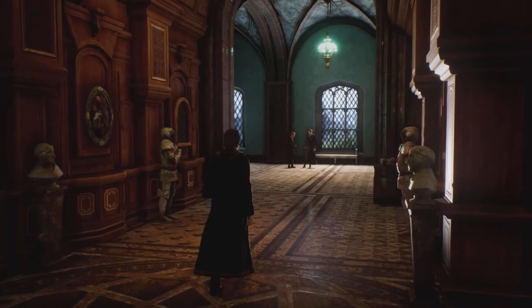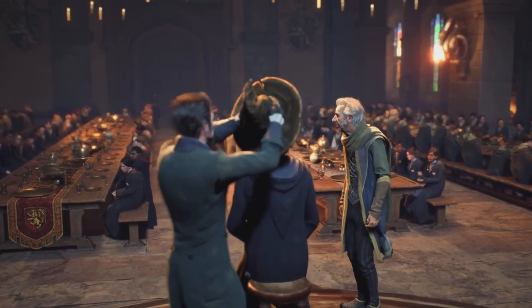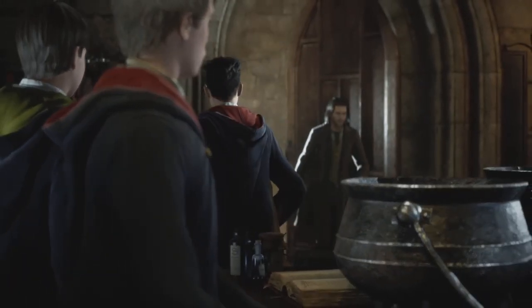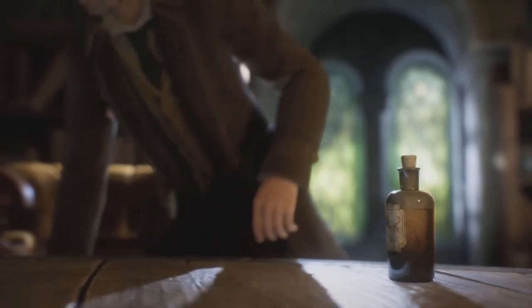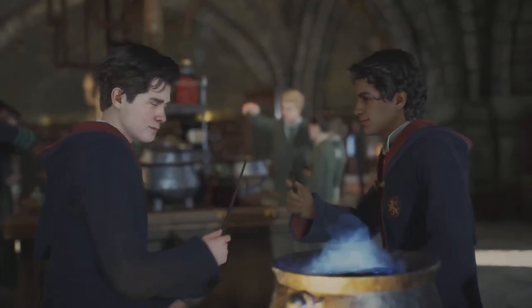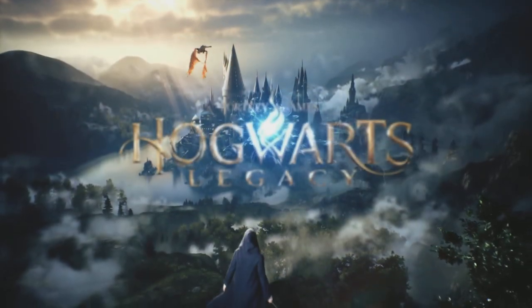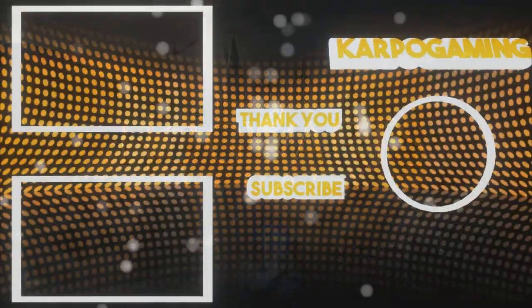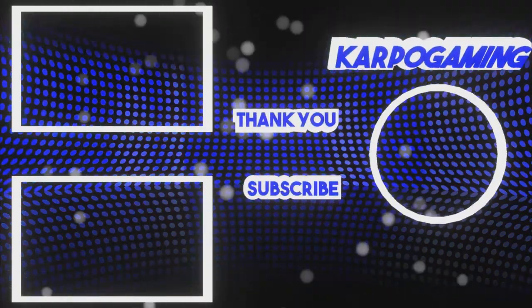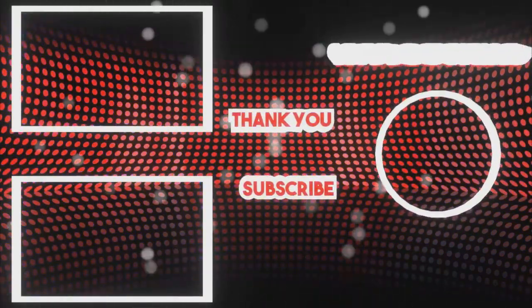If you are new to the channel, how you doing? Welcome. Don't forget to subscribe right here at Carpo Gaming — a wide variety of videos ranging from updates, tips and tricks, guides, news, and a whole lot more. Hopefully you enjoyed this video. Thank you everybody for all your love and support, and as always I'll be seeing y'all in the next one. Later.